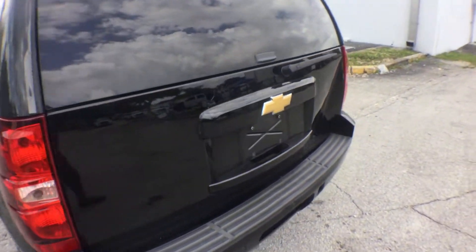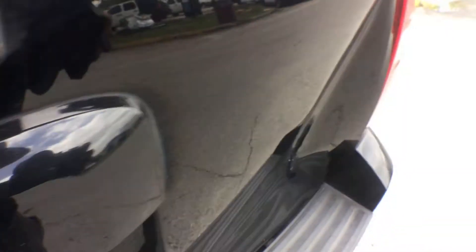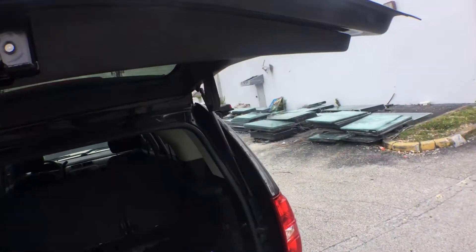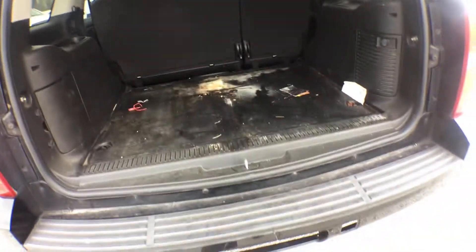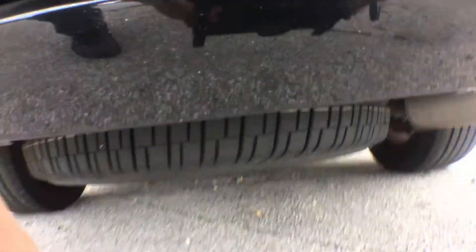Let me show you the rear hatch — there's a scratch and there's the dent, but the door opens and closes fine. You can see the dent clearly here. It's dirty but this is all rubber so it should clean out pretty good. It doesn't have a hitch, and you can see there's the spare tire.